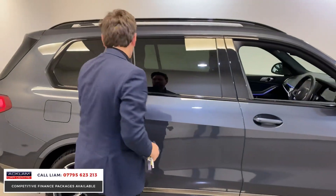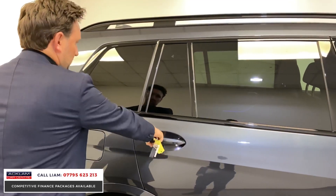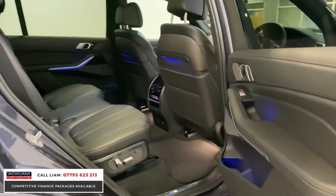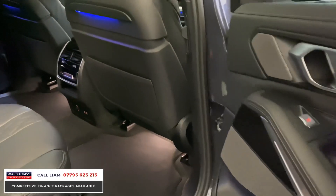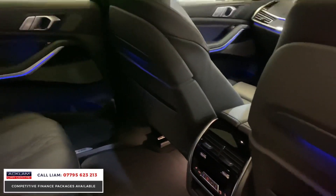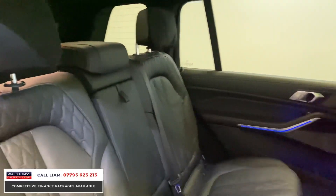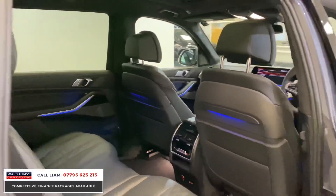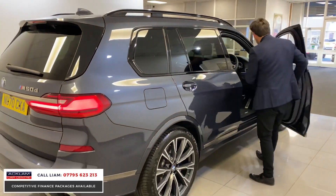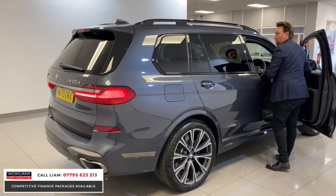Soft-close doors — look at this. And then in the back, if you're sat there you've got pure luxury — so much room. All rear electric adjustable seats, rear charging points, rear ambient lighting, rear heated seats. All the speakers are built in. The car's covered 1,500 miles so you'd expect it to be absolutely unmarked all the way through — and it is.